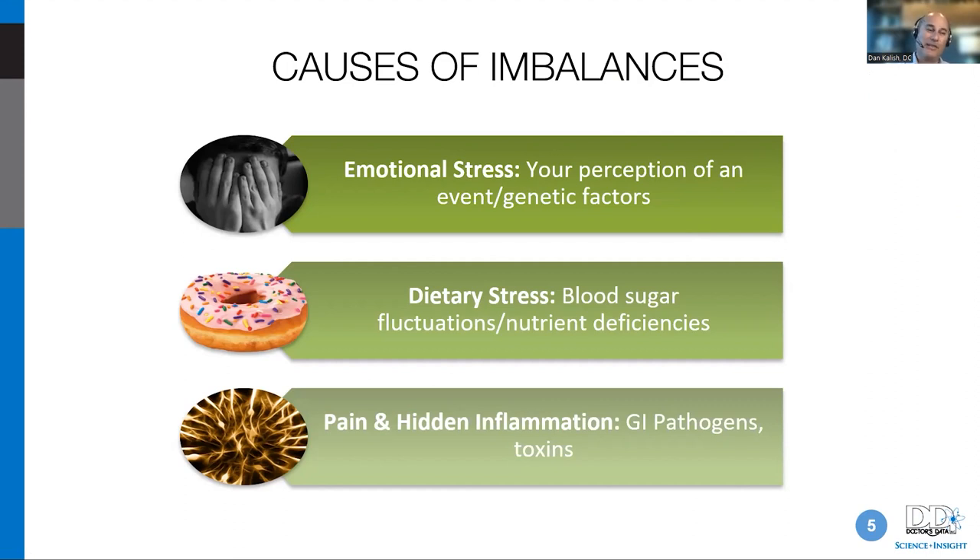In my mentorship class we review dozens of cases every week, and virtually every patient has all these variables going on at the same time. You have to act as an emotional and spiritual guidepost for your patients, teach them to eat really well, and make sure you can figure out the sources of pain and inflammation — including GI pathogens and environmental toxins. The subject we're talking about today is squarely placed in what your body does to metabolize different forms of estrogen and estrogen metabolites, which overlaps with GI function, liver detoxification, and emotional stress.